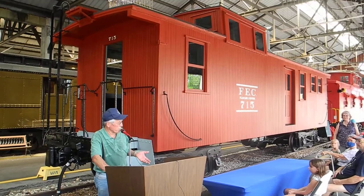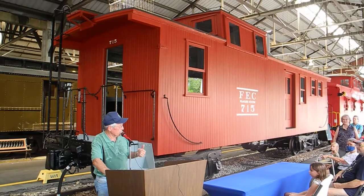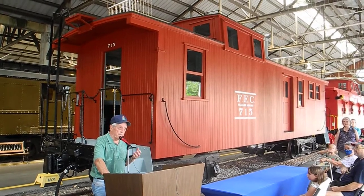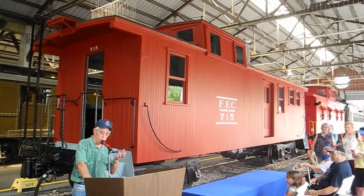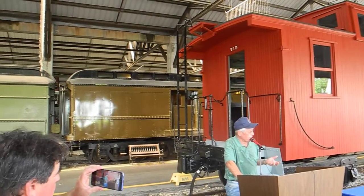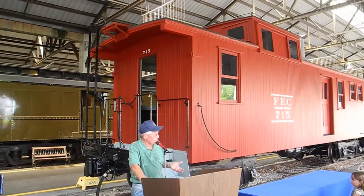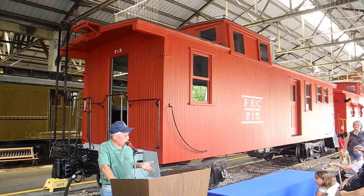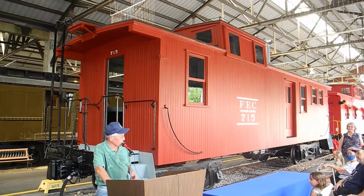It was on a scrap line in New Smyrna Beach. Louise Hamilton, who founded the Florida Pioneer Museum in Florida City, needed an attraction for an old section foreman's house that was moved to Florida City. They wanted a locomotive but didn't have one, so the railroad suggested a nice bright red caboose. She came to New Smyrna Beach and picked one out — number 715, right in the middle of the string.